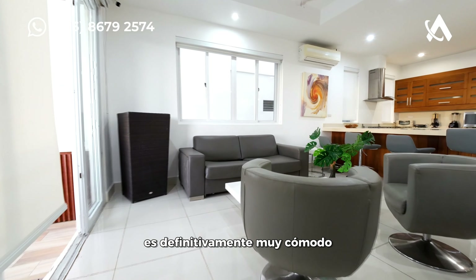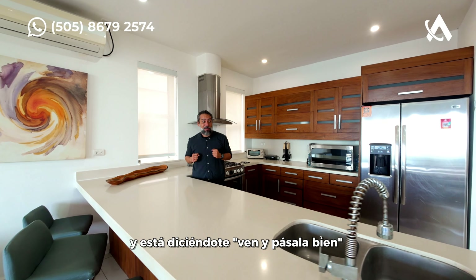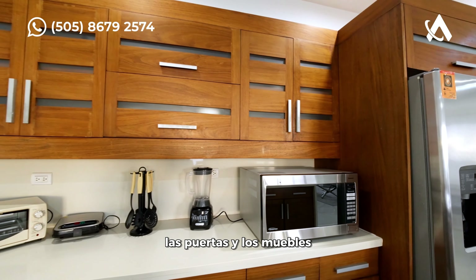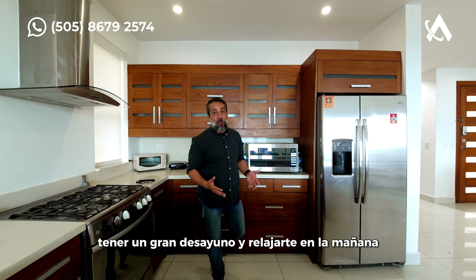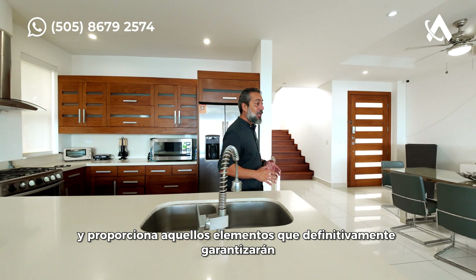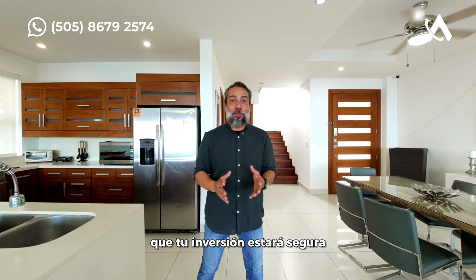The kitchen itself has a perfect size. I love the way they set up everything. All the doors and furniture allow you to really enjoy the time, have a great dinner, a great breakfast, and relax in the morning. The house needs to bring you those elements — that's what's going to guarantee that your investment is secure.